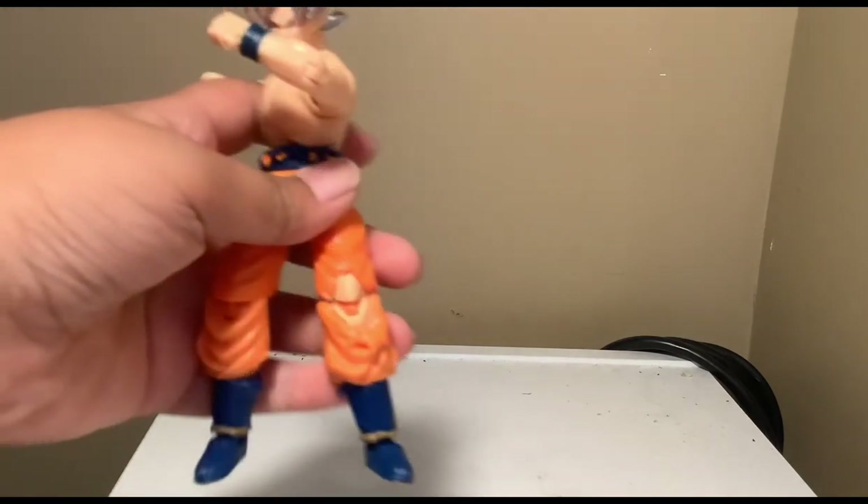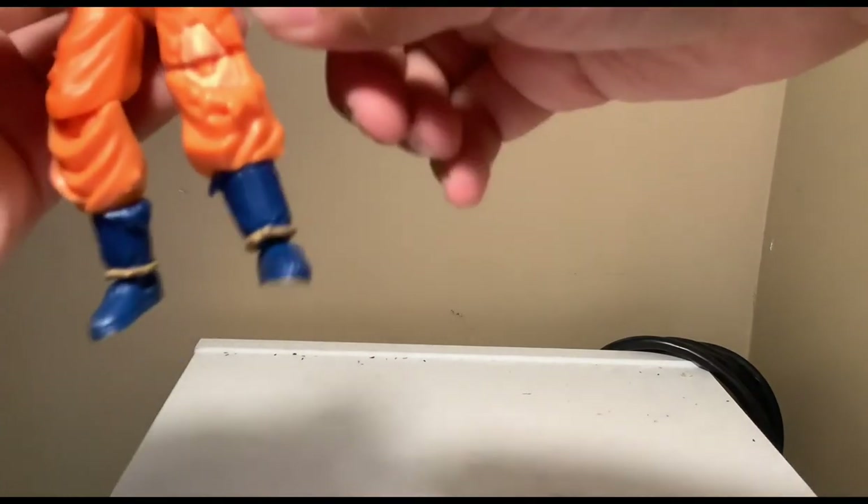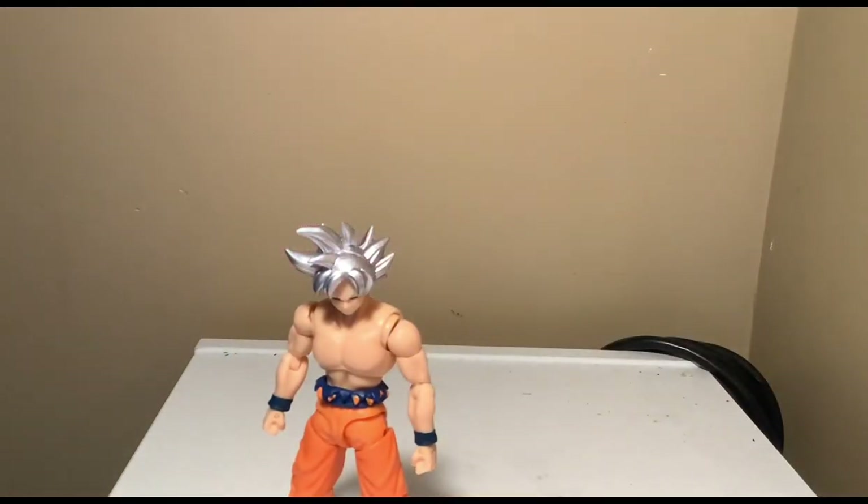This Ultra Instinct Goku is very cool — I'm going to use him in a stop motion. Actually tomorrow I will make a stop motion. My auntie also bought me a Goku Black figure which I might use in a stop motion as well — that's a little sneak peek. That's what I got for my birthday.